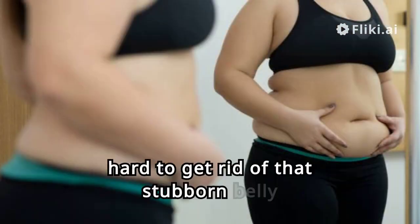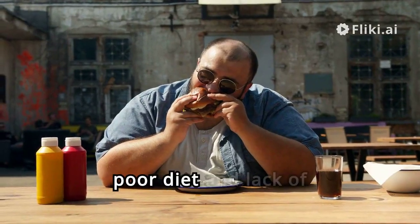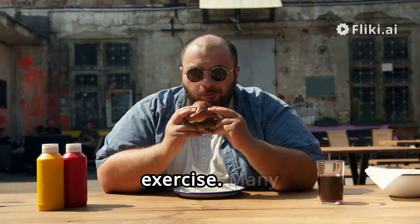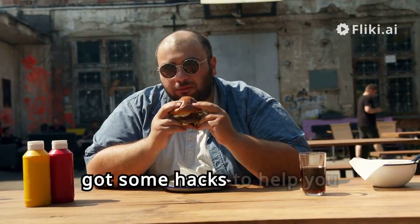Why is it so hard to get rid of that stubborn belly fat? Well, it often comes down to two main culprits: poor diet and lack of exercise. Many of us struggle with these challenges, but fear not — we've got some hacks to help you out.